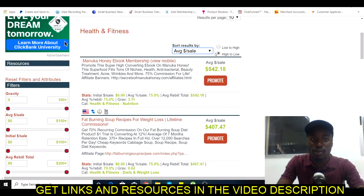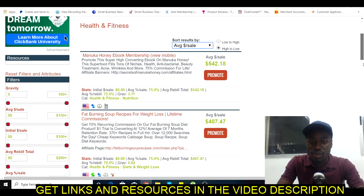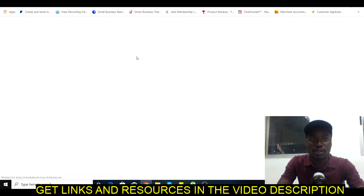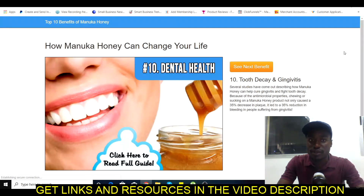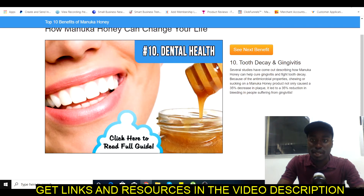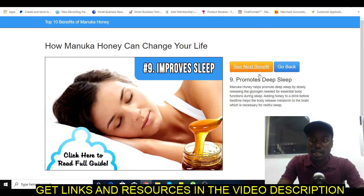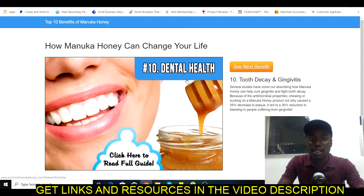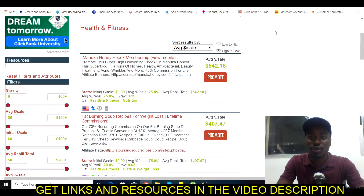Once you're in the marketplace, select the product you want to promote — for example the Manuka Honey ebook membership, the fat burning soup, or whichever product feels right for you. In this example we're going to go with the Manuka Honey book. This product is about dental health, and the sales page is set up really well. Once somebody goes through the page and decides to purchase through your special affiliate link, you make a commission.